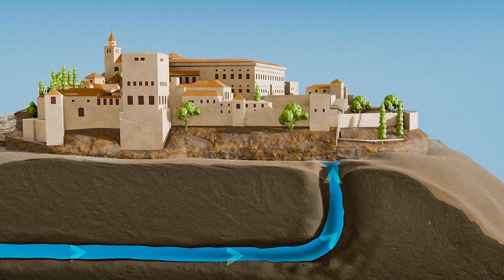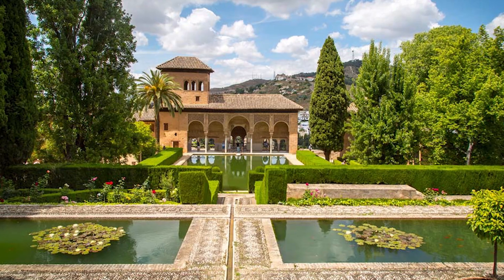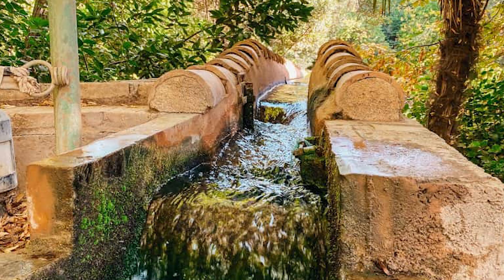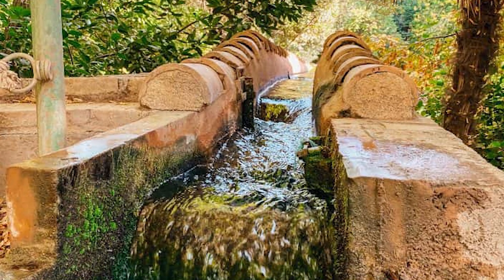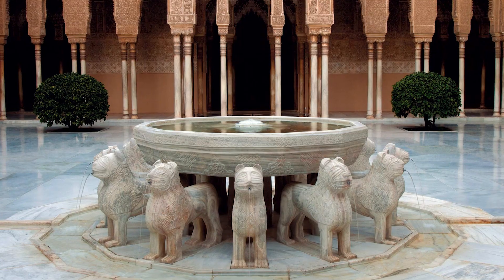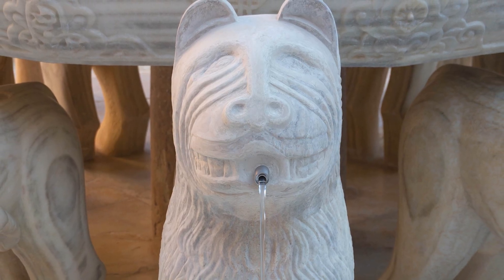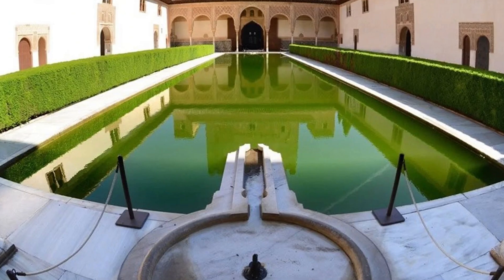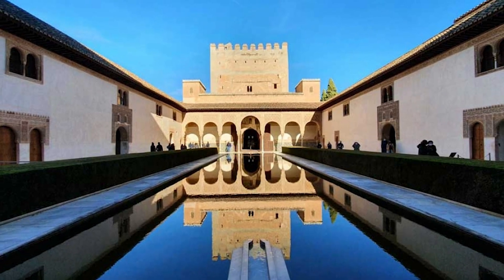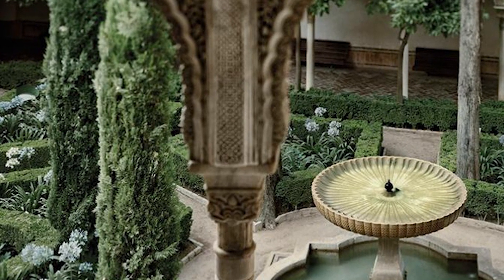Water was not only a vital resource for the inhabitants of the Alhambra, but also a central element of its artistic and architectural expression. The palace boasted numerous fountains, each a testament to Nasrid artistry and engineering. The most iconic is undoubtedly the Fountain of the Lions, located in the heart of the Palace of the Lions — a magnificent fountain featuring a large dodecagonal basin resting on the backs of twelve intricately carved marble lions, from whose mouths water flows into the surrounding channels. Other notable fountains include the Fuente de los Arrayanes in the Court of the Myrtles, and the Lindaraja Fountain, a 14th-century marble cup installed in the Garden of Lindaraja.